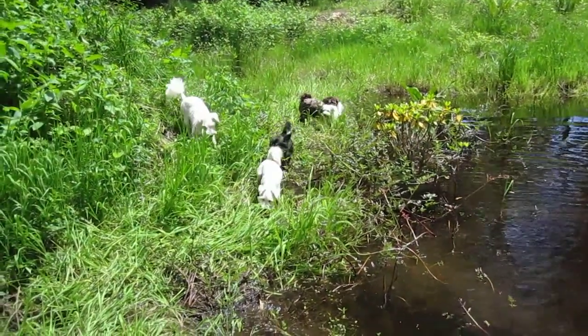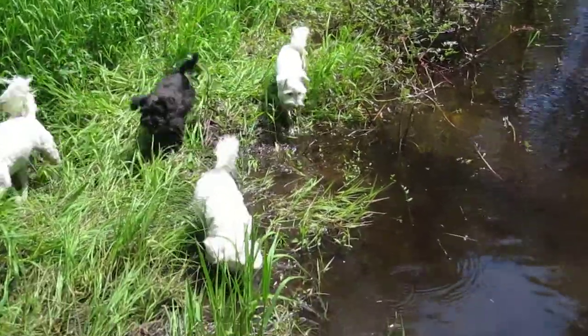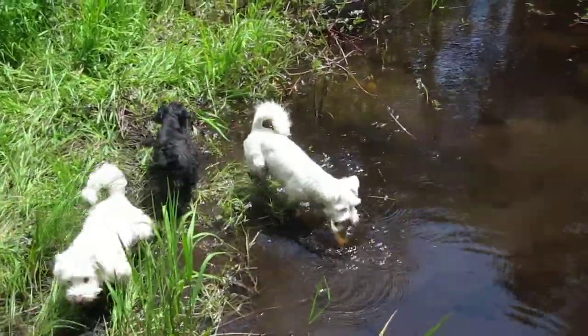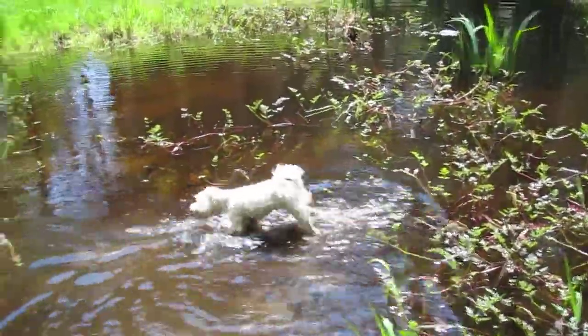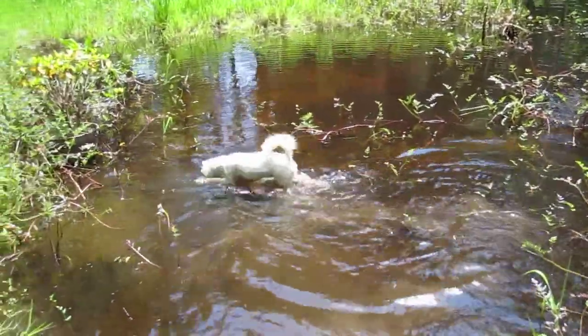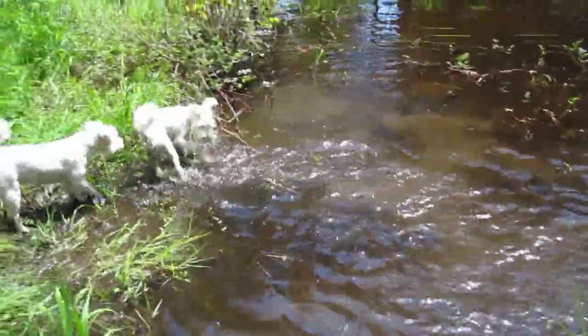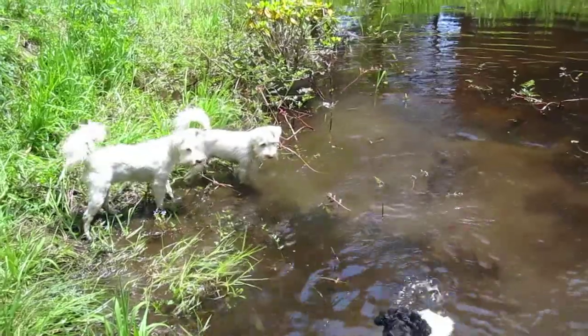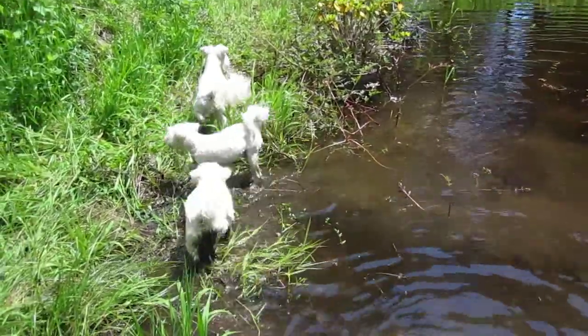Here we are at Island Miniature Schnauzers up in our forest. These kids just love the water. Look at that one. Look at her — she loves it! It's slightly unusual for a miniature schnauzer to naturally take to the water like this.